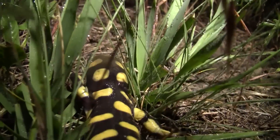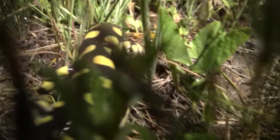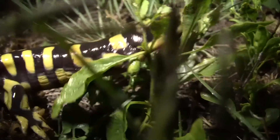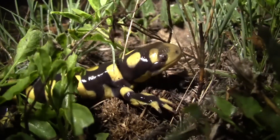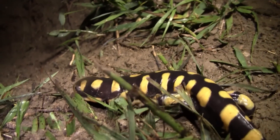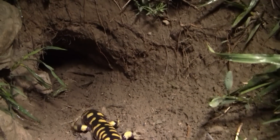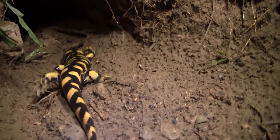They aren't deterred by the mild but foul-tasting poison that his black and yellow spots warn of. Finally, he's arrived — shelter with unlimited space that he didn't even have to build himself, here at the Prairie Dog Town.